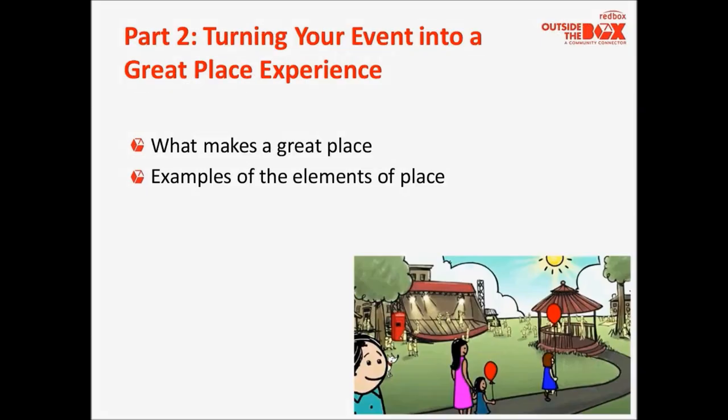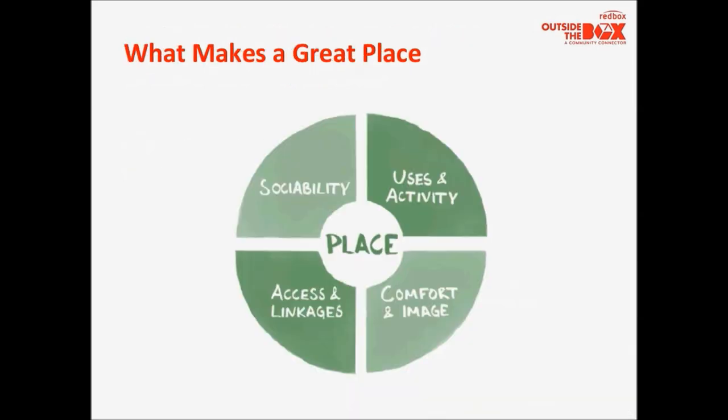Part two of our training is about turning your event into a great place experience. In this section, we're going to take a quick look at what makes a great place and look at some examples of the elements that make a great place. We encourage you to review this section with other partners and potential stakeholders and use it for your own brainstorming sessions. So what makes a great place? The most important thing is really what is happening there — uses and activities are the most important element.